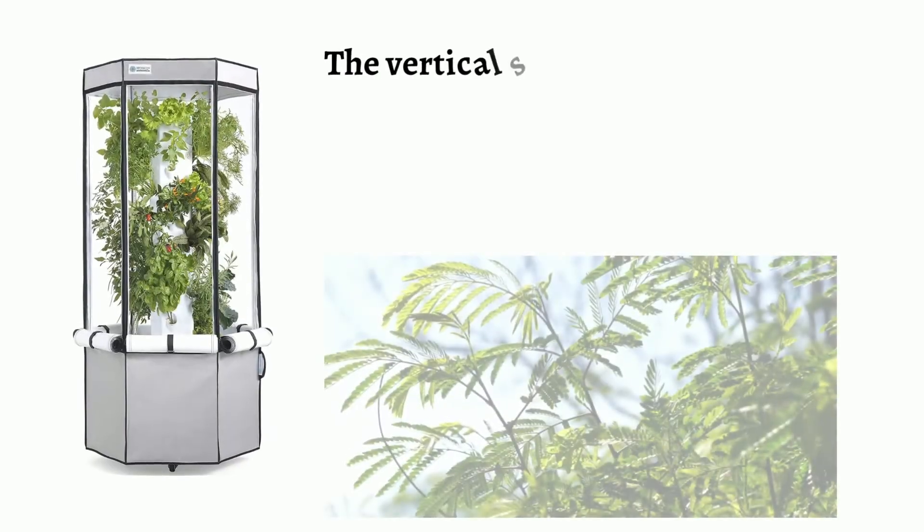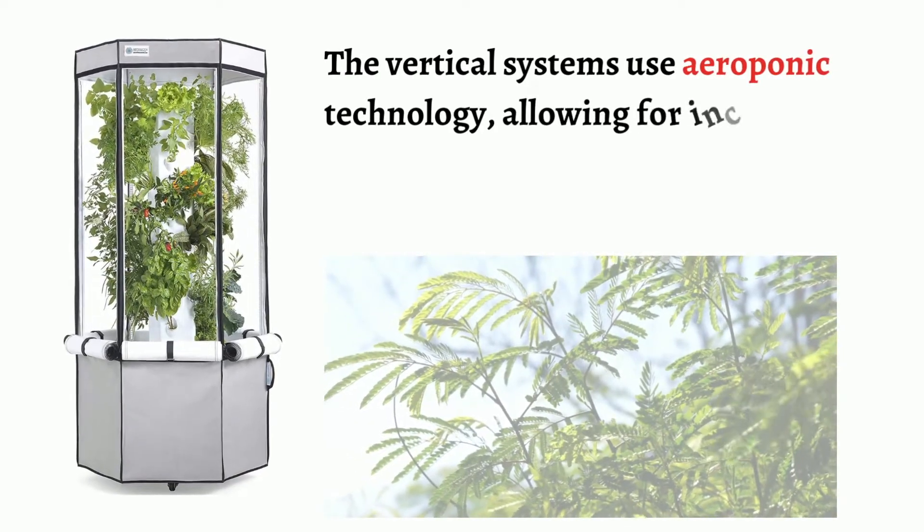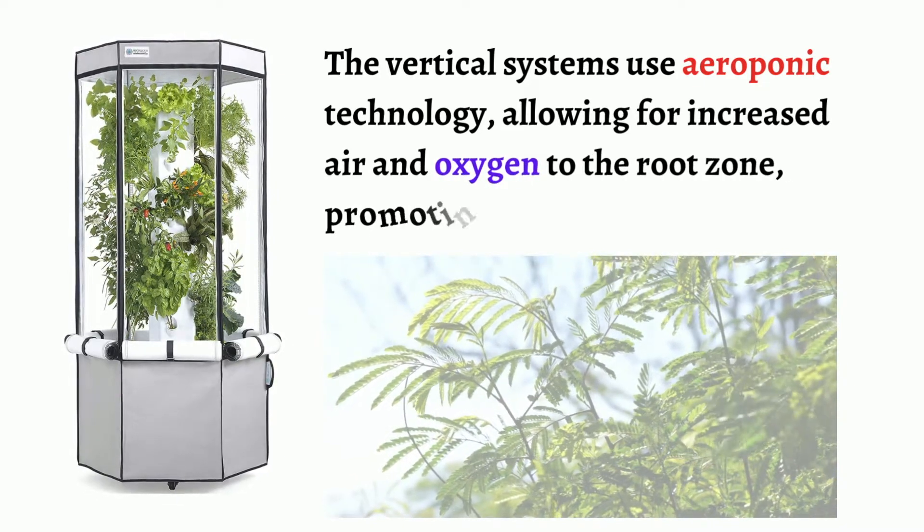The vertical systems use aeroponic technology, allowing for increased air and oxygen to the root zone, promoting greater growth.